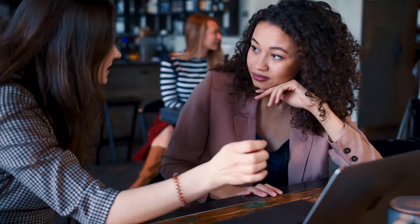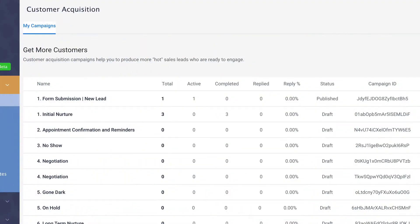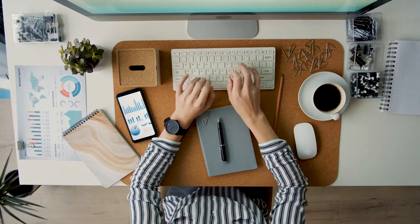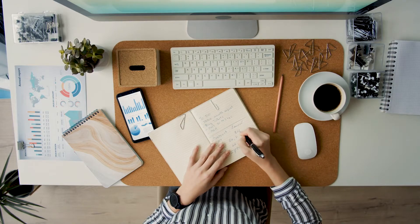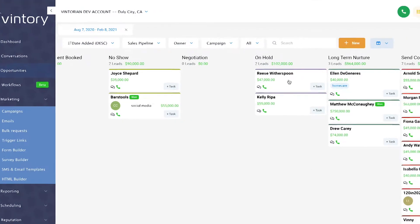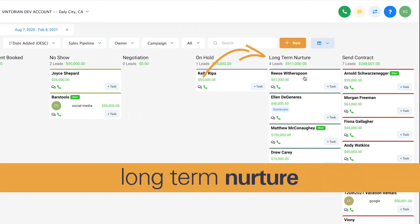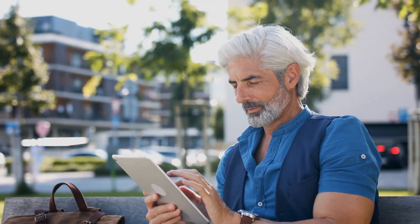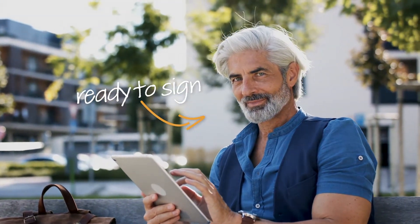You've explained everything your VRM has to offer and your lead has gone through Venturi's initial nurture campaign. They're looking for possible solutions but aren't ready to commit. So how do you keep these leads engaged? Simply move this lead into Venturi's long-term nurture column and let Venturi's automated campaigns help close the deal while you focus on leads who are ready to sign.